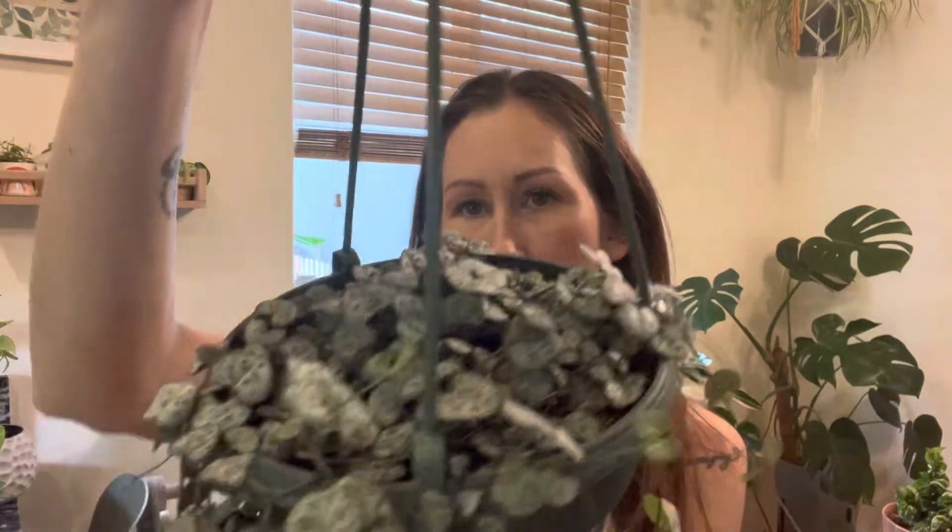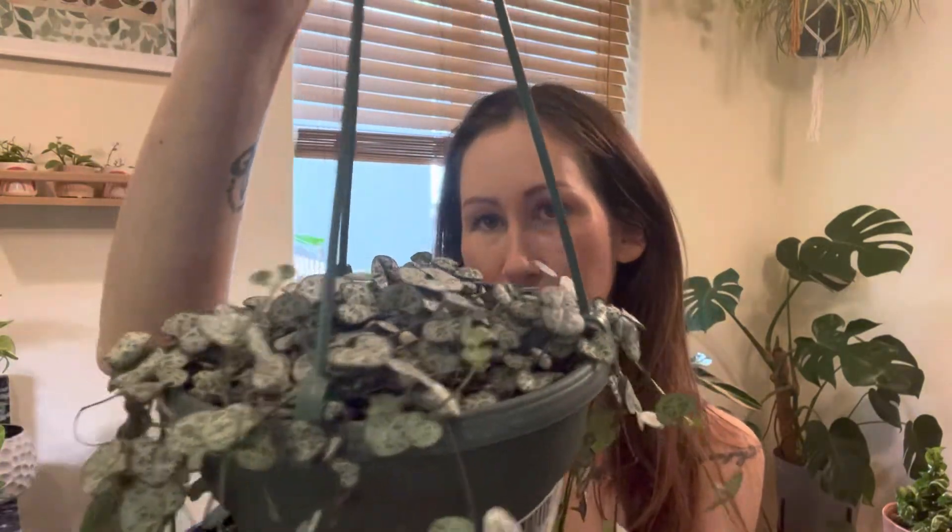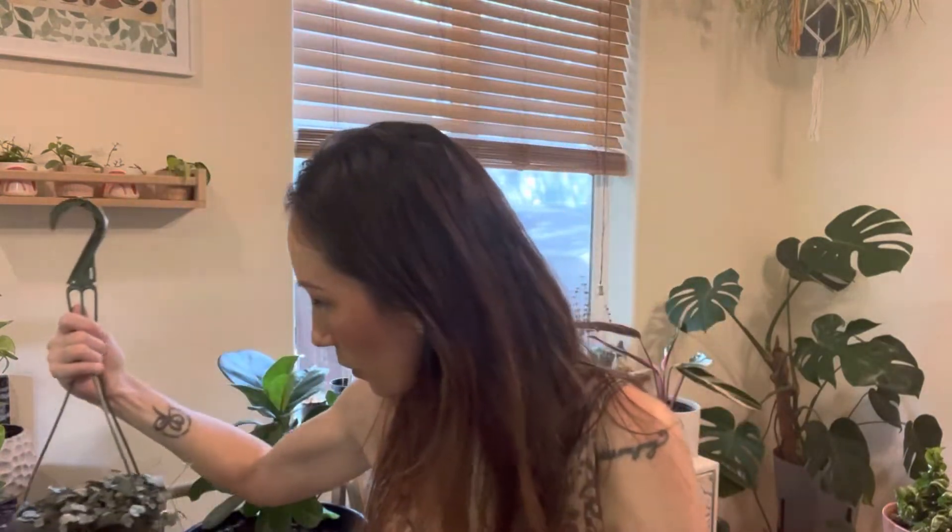The first one I grabbed — I could not say no — was the string of hearts. I have a few string of hearts but they're all really small. For the longest time I really wanted one that's super long and trailing, and when I saw this one I picked it up and was like, this is mine. These are a little tangled right now but it is in really great condition. It's so pretty.